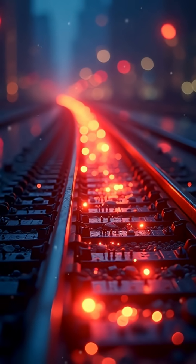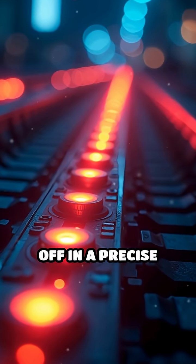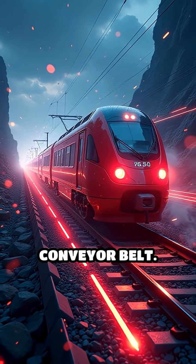To propel the train forward, another set of electromagnets in the track is switched on and off in a precise sequence, creating a magnetic field that pulls and pushes the train along like a high-speed conveyor belt.